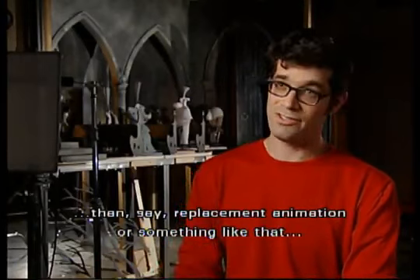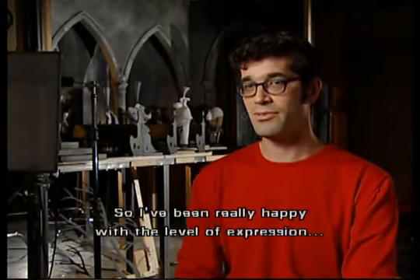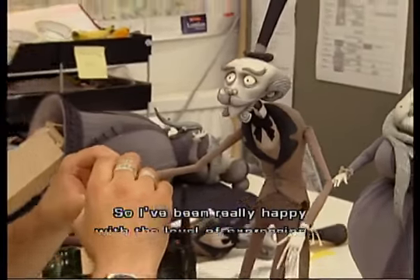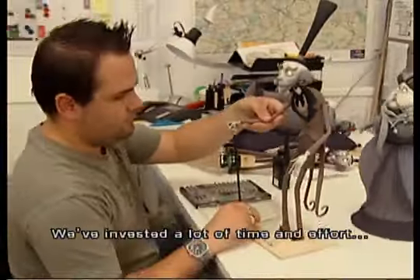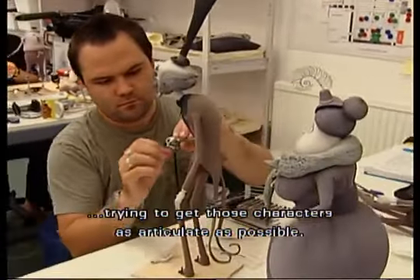Hopefully that gives us a much more expressive look than replacement animation or something like that, which is a little more locked off and predetermined. So I've been really happy with the level of expression we've been able to get. We've invested a lot of time and effort trying to get those characters as articulate as possible.